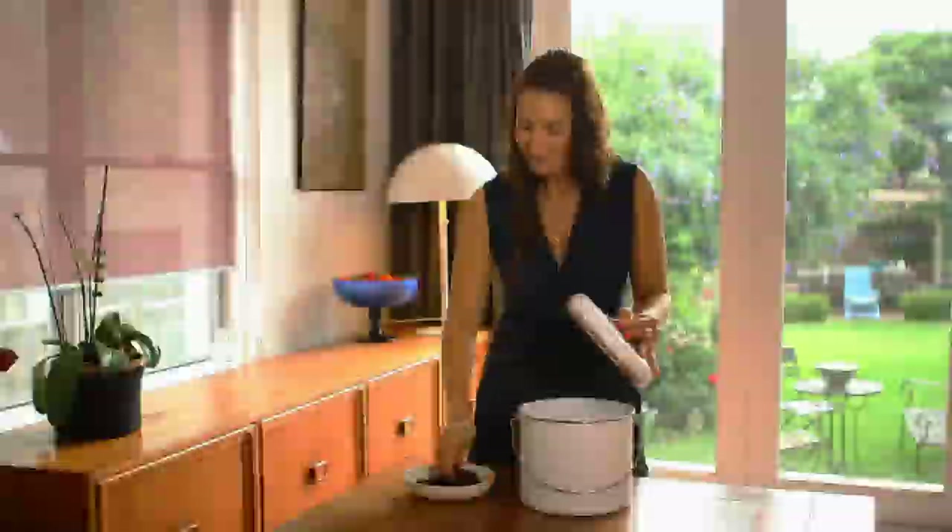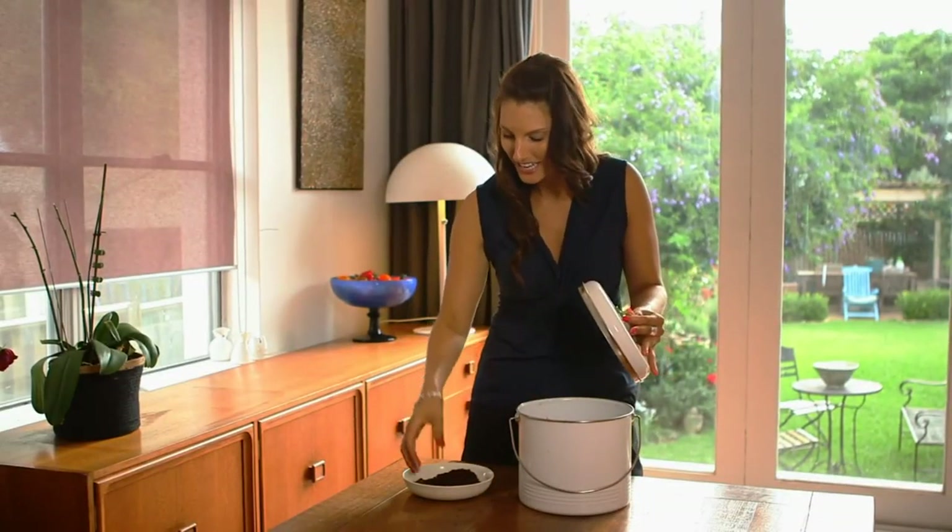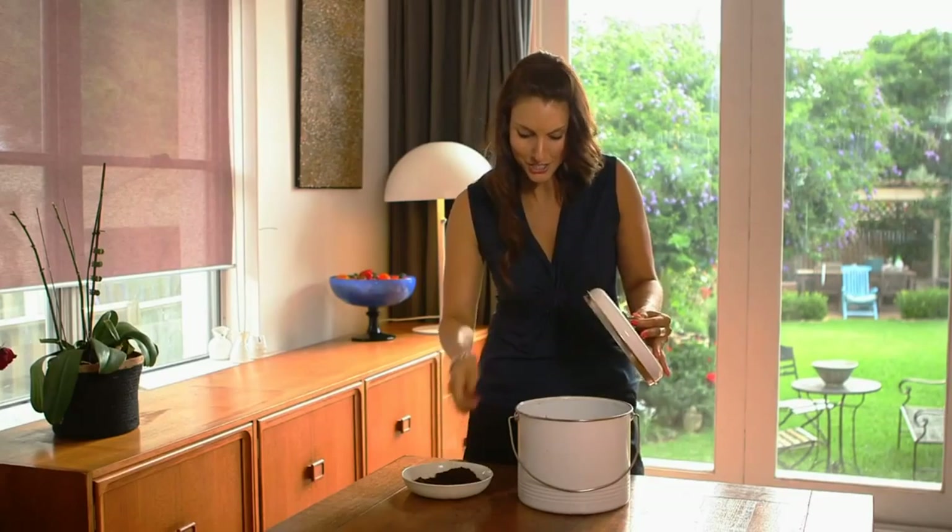I also like to add some used coffee grounds to my compost. Not only does it help the compost to break down quicker, but it adds extra minerals and vitamins into the soil.